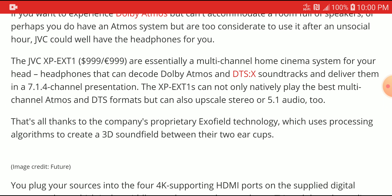It comes with a receiver box, much like a processor box, that can hook up to your display or your Blu-ray receiver. It has 4K HDMI input so it can accept signal and even upscale the sound. It has full support to play back Dolby Atmos and DTS:X soundtracks in a full 7.1.4 configuration.